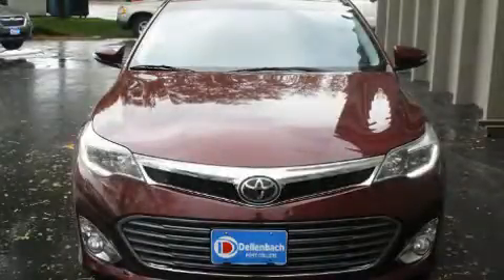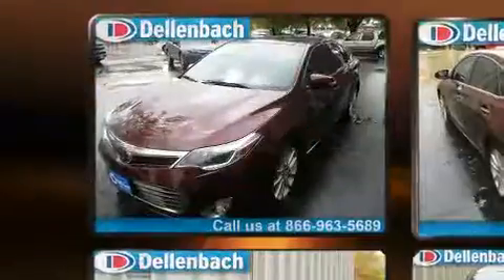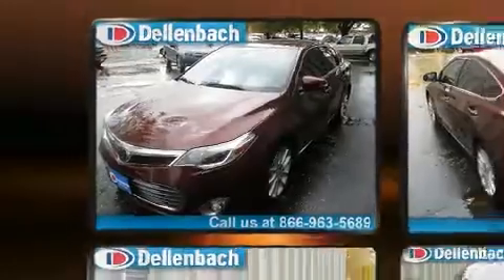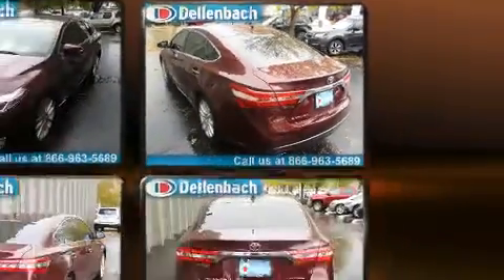The 2013 Toyota Avalon. This four-door, five-passenger sedan still has less than 45,000 miles. It features an automatic transmission, front-wheel drive, and the 3.5-liter six-cylinder engine.